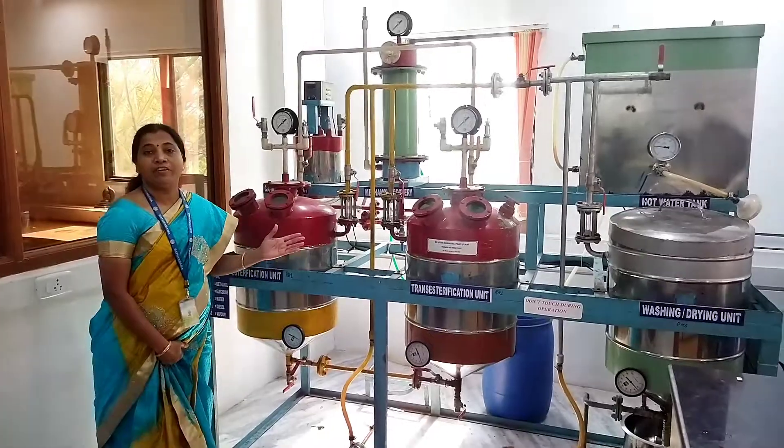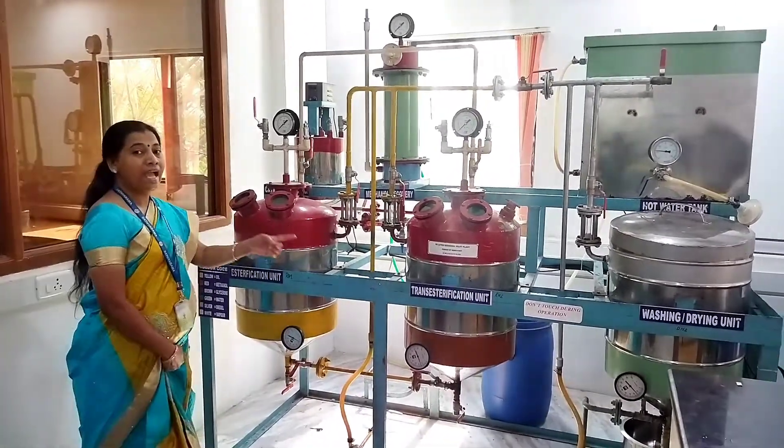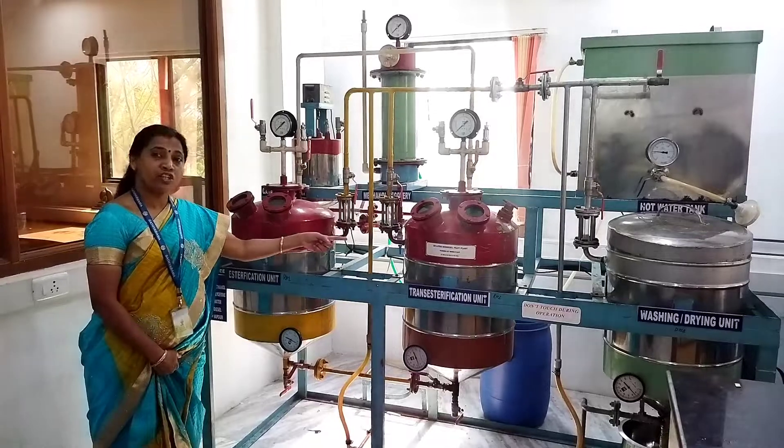This is the 50-litre biodiesel plant that you have already seen, and you can see that there are two reactors: an esterification reactor and a transesterification reactor. Now for the production of biodiesel,